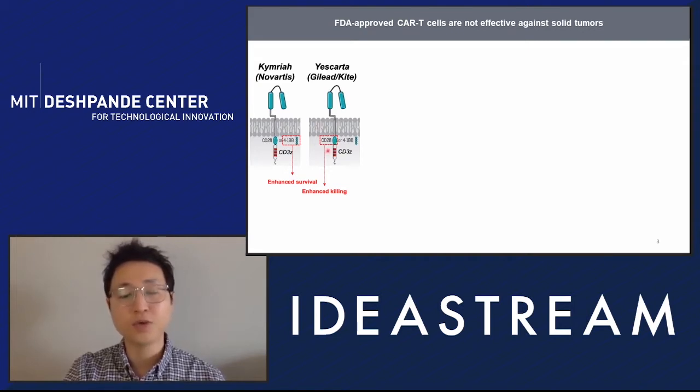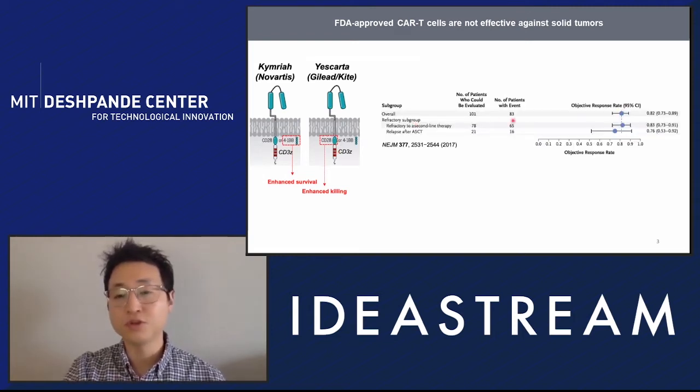Even though these two CAR T cells target the same cancer molecule, depending on what kind of signaling domain they have — such as 4-1BB or CD28 — they have very drastically different characteristics, such as one being much better at proliferating and the other much better in cytotoxicity. Both have shown great promise in clinical trials, with over 80% response rates in refractory B cell lymphoma patients.